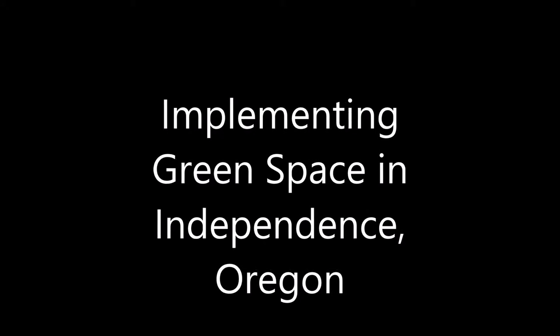This video will introduce some basic concepts about green space, its benefits, and how the City of Independence can utilize green space more effectively within its city limits.